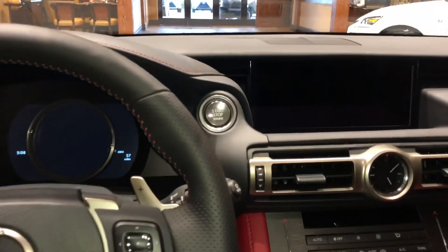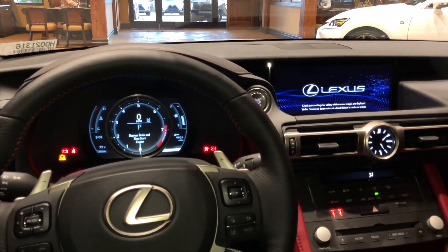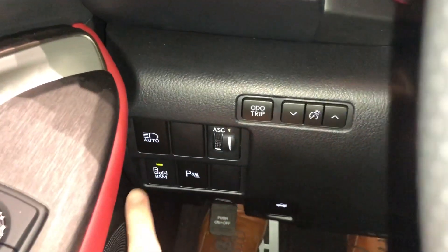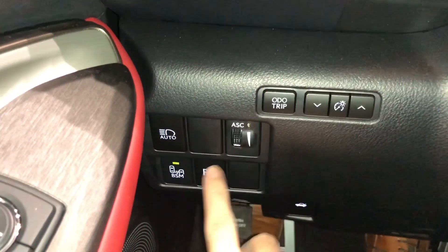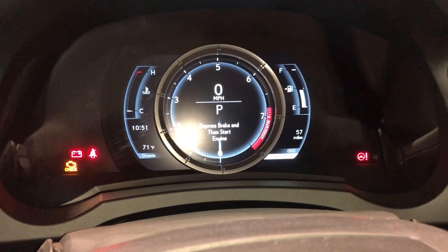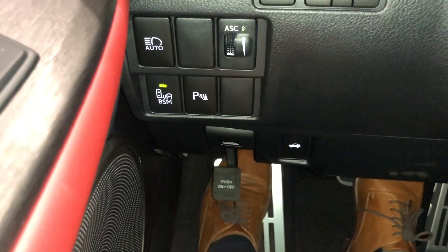Let's go ahead and start the vehicle. On this side of the vehicle, we have our switches for our automatic high-beam, our acoustic sound control on S-Sport models, our blind-spot monitor, our parking sensors, our odometer and trip button, our trunk release switch, our hood release switch, along with our parking brake.